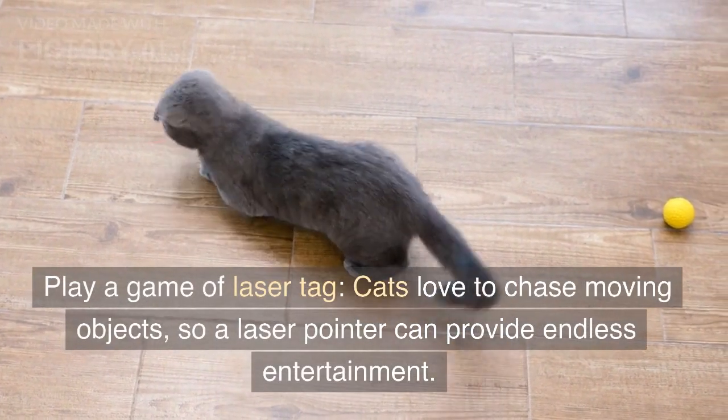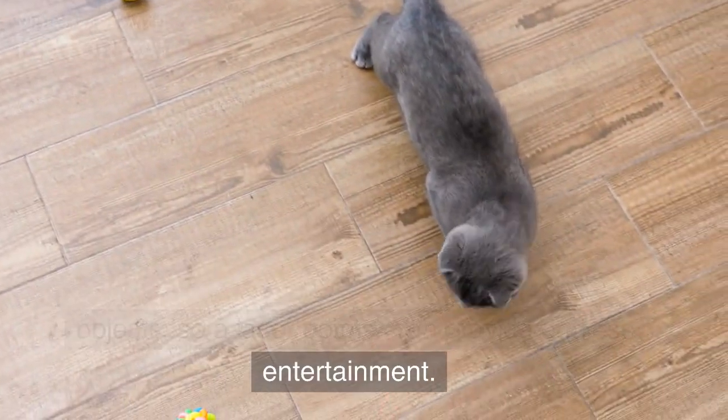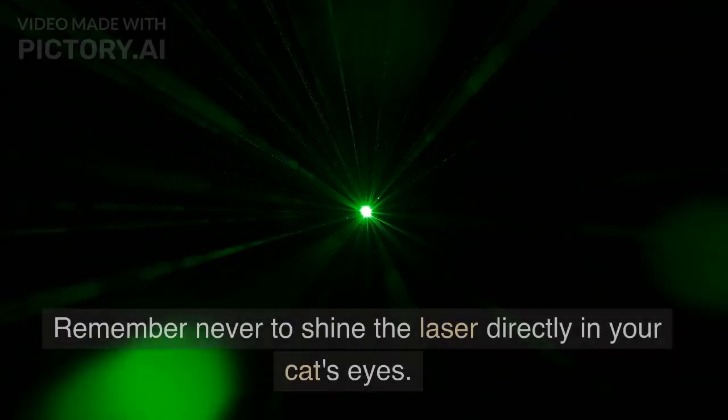Play a game of laser tag. Cats love to chase moving objects, so a laser pointer can provide endless entertainment. Remember never to shine the laser directly in your cat's eyes.